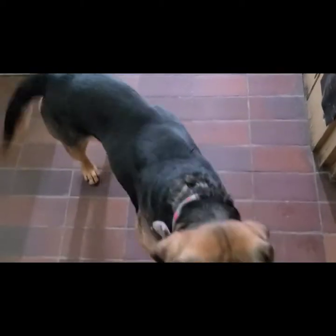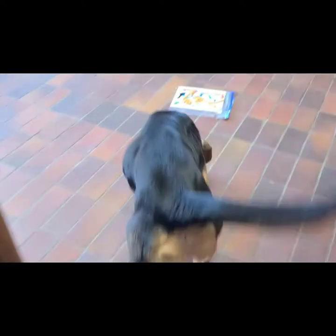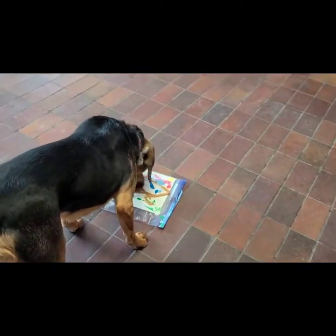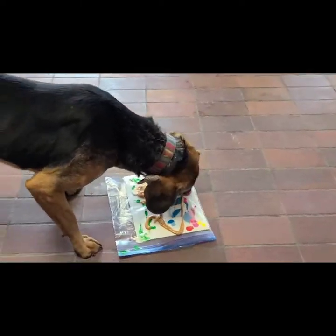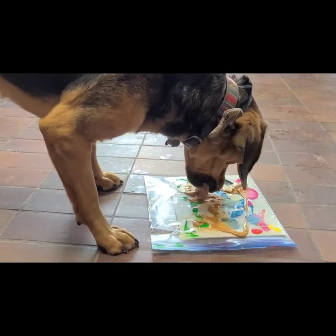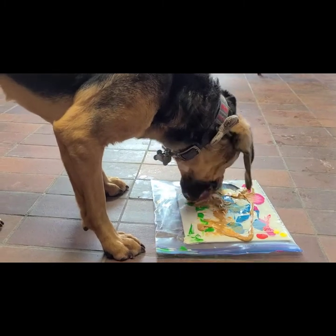Scout had so much fun, he's ready to make another one. Sit. Good boy. Ready? All right.